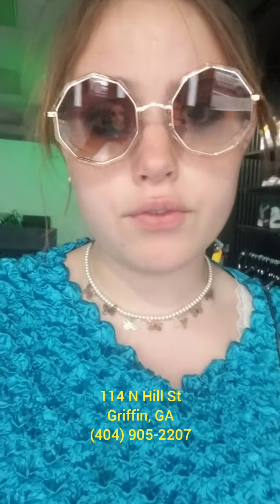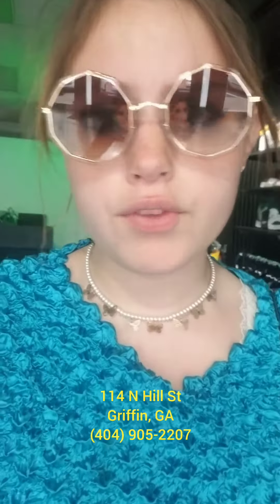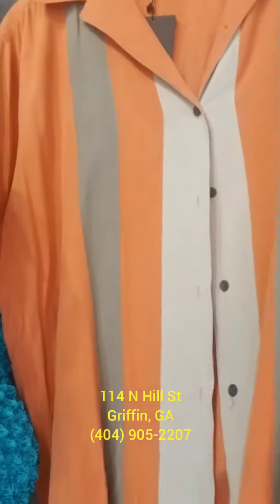I have to tell you about this new vintage store I found in Griffin, Georgia, out of all places. In case you don't know where Griffin is, it's about 45 minutes south of Atlanta and 15 minutes north of Macon.